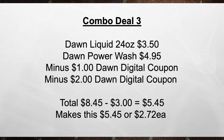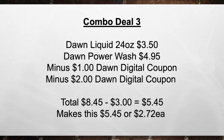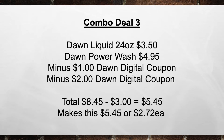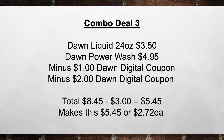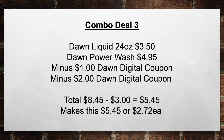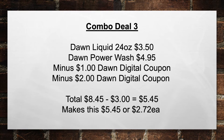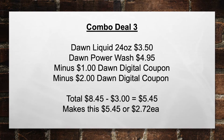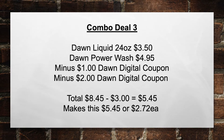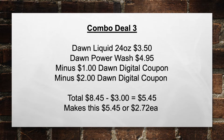Combo deal number three: pick up a Dawn Liquid 24 oz for $3.50 and the Dawn Power Wash for $4.95. Minus the $1 Dawn Digital Coupon and minus the $2.00 Dawn Digital Coupon — bringing your total from $8.45 minus $3.00 in coupons equals $5.45, or $2.72 each item.